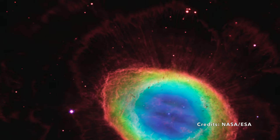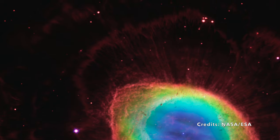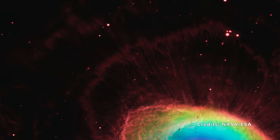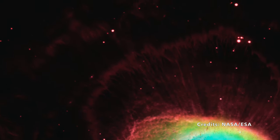So, as you gaze upon the Ring Nebula and its colorful surroundings, remember that you're not just looking at a distant entity, but a rich, ongoing story set against the backdrop of our Milky Way. What other stories might the stars be waiting to share with us?